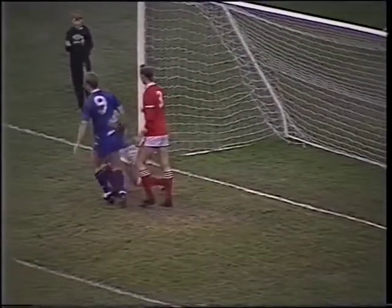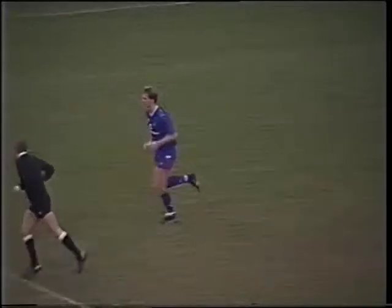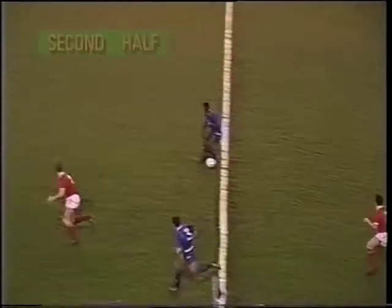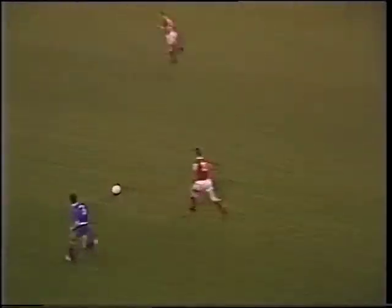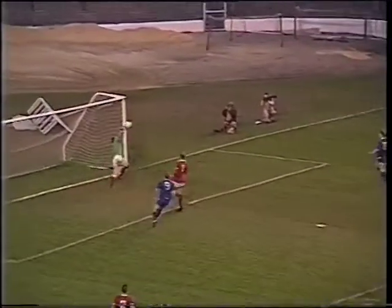A beautiful cross from Clive Wilson and Kerry Dixon almost in there for his seventh goal of the season. Di Rigo to Clive Wilson — beautiful return ball. And a good cross, and Dixon just can't get there.